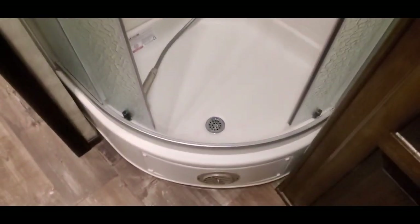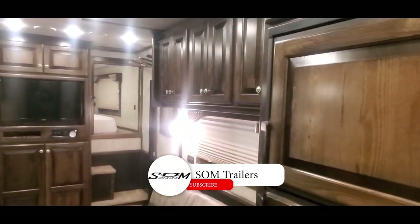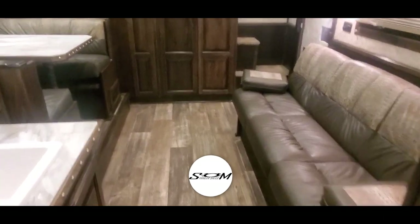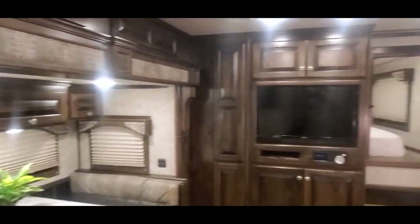You've got a big double pull hanging rod in the closet up here and down here. 32-inch shower with your skylight. You've also got your 14x14 power vent. Really nice, classy trailer. Again, hit that like and subscribe button — you'll be the first to get instant notifications when we post new and used trailers. All the inventory is at SOMTrailers.com. Thanks for watching.